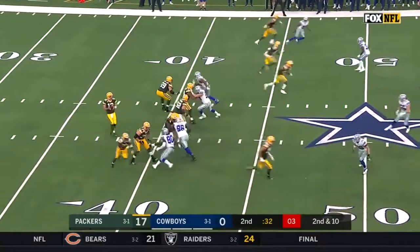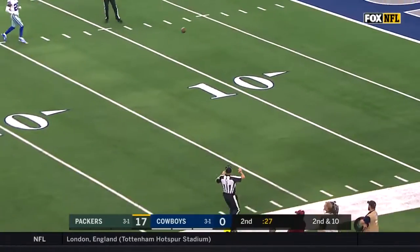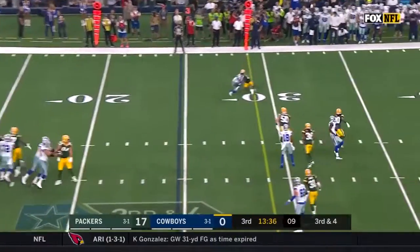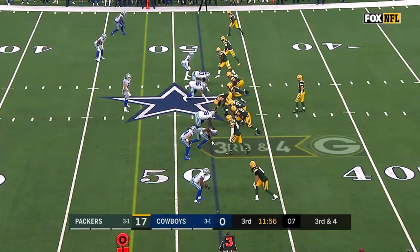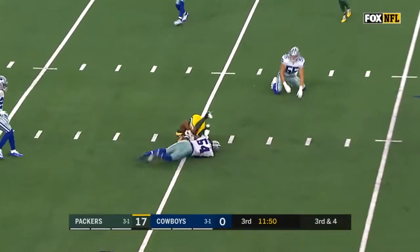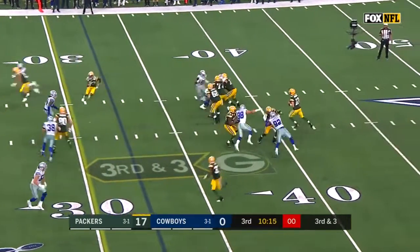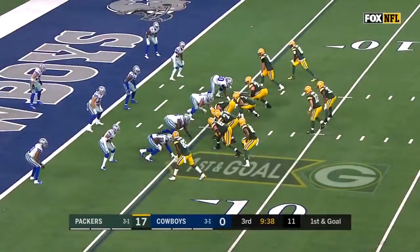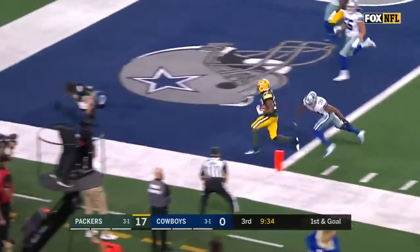I think pressure begins to mount, I think it gets very severe. 2nd and 10 — Rodgers, good protection, pass is incomplete. Prescott backpedaling, broken up — great coverage by Alexander. Rodgers throws — a bobble and a catch. On third down and three, Rodgers throws, pass caught by Allison, out of bounds near the 10. Aaron Jones trying to get to the edge — he does, he's got another. What a game.